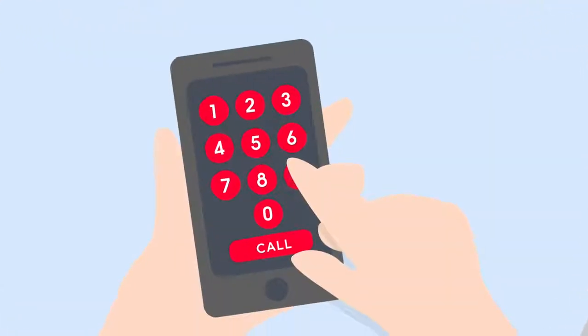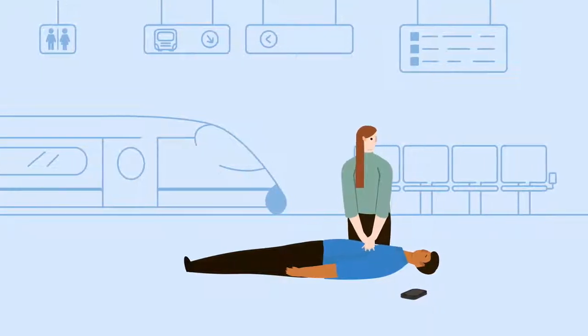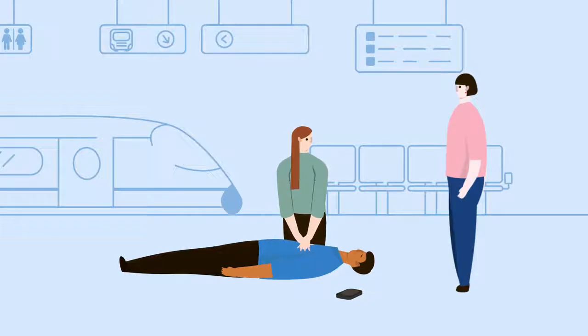The first thing to do is call 999 and start CPR. The emergency operator will talk you through what to do, and tell you where the nearest defibrillator can be found. If there's someone else around, ask them to go and get it.